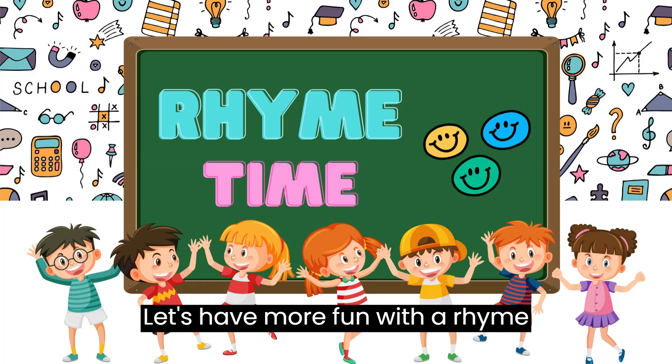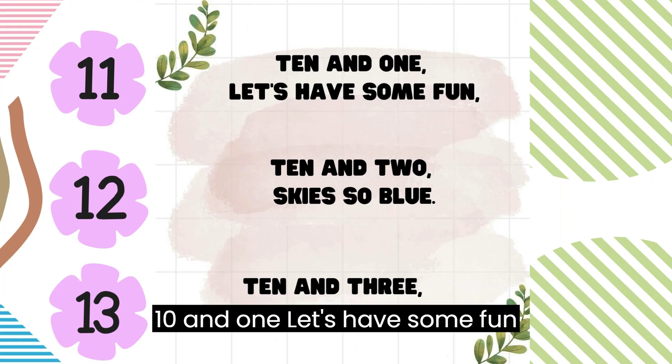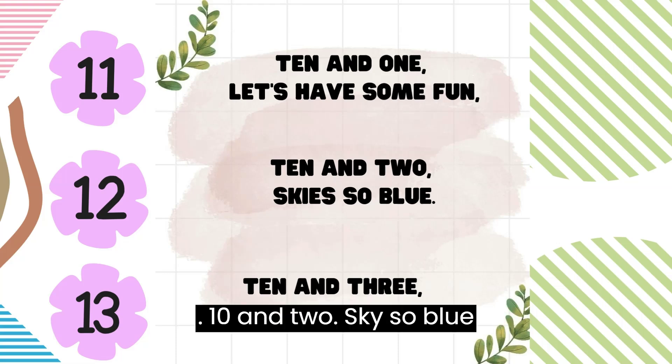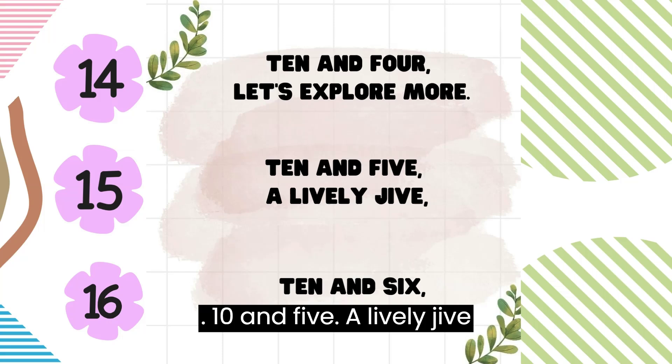10 and 1, let's have more fun with a run. 10 and 1, let's have some fun. 10 and 2, sky's so blue. 10 and 3, a buzzing bee. 10 and 4, let's explore more. 10 and 5, a lively jive. 10 and 6, playing tricks.